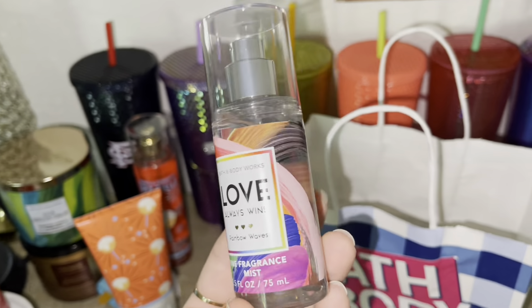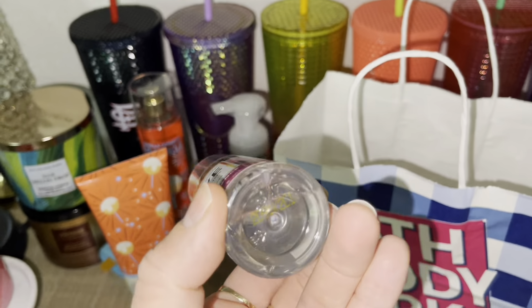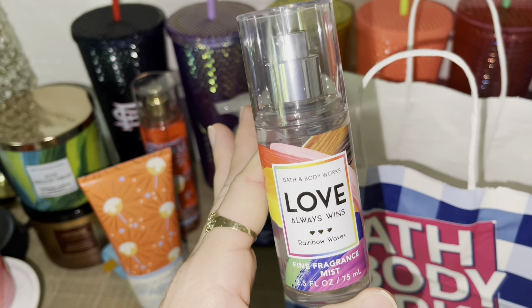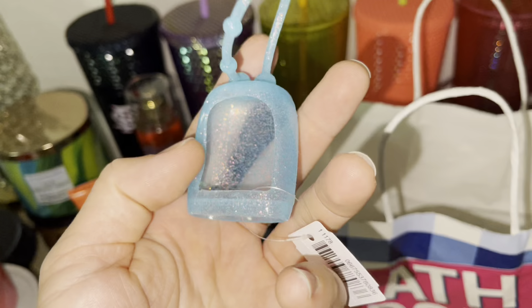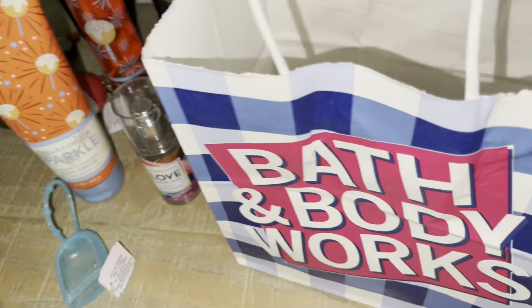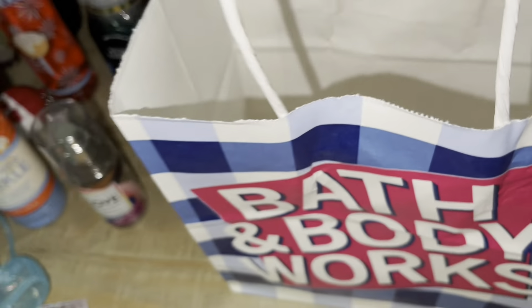I also used a free $8.50 item coupon. I'm so glad that they upped the gift price for the coupon, so I was able to pick this up for free. And whenever I have a coupon, I always have the tendency to pick up these little pocket bag holders because they come out so cheap. I actually picked up another one — why not? And then the last item in this bag.